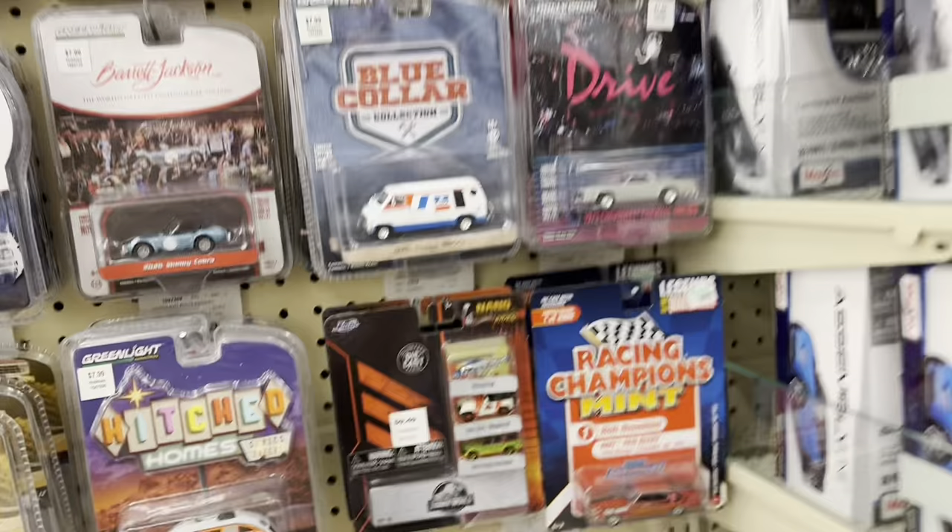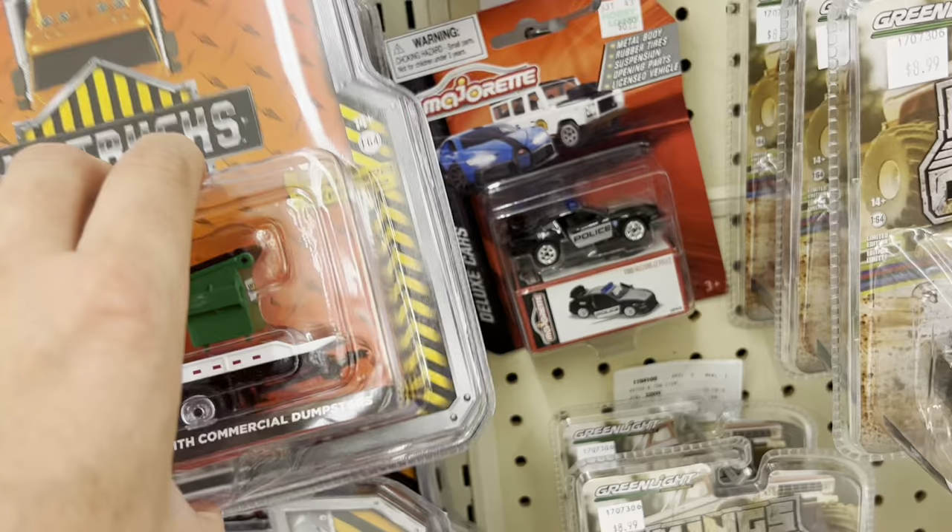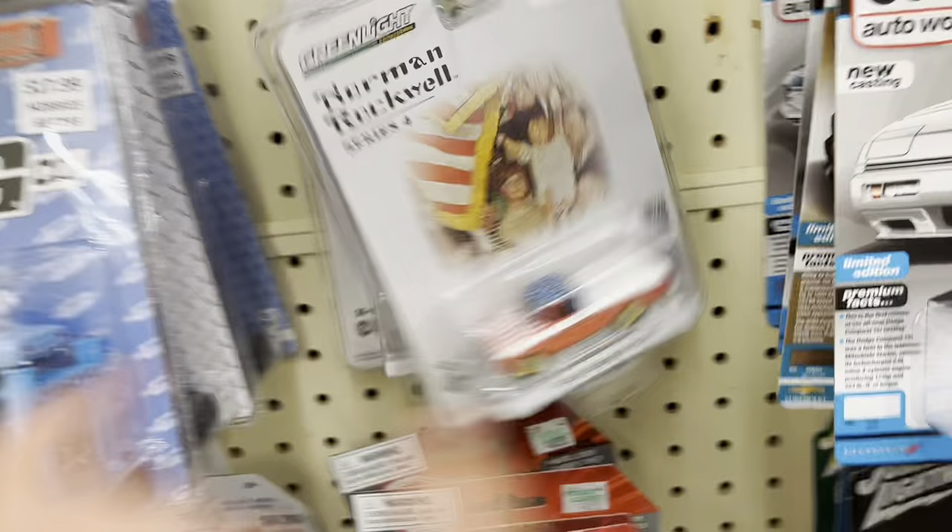So we're at the Hobby Lobby in Manhattan and we're checking the pegs. I don't see too much new stuff here. I don't think they've pegged anything yet. Maybe this van. But the shopping cart is over there. I didn't see too much in it, but we'll walk over there in a second. I don't see anything new here, so let's go take a peek at that.